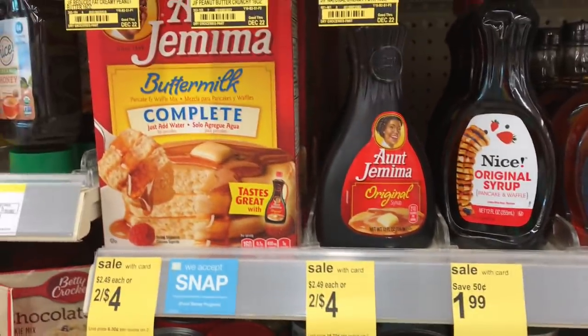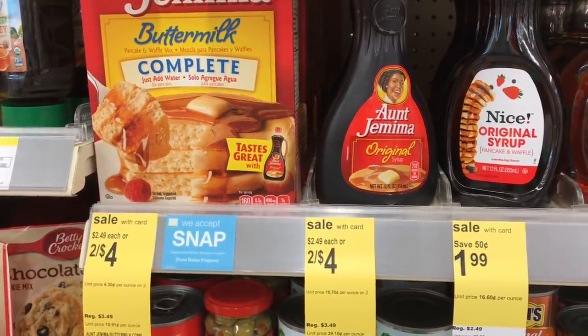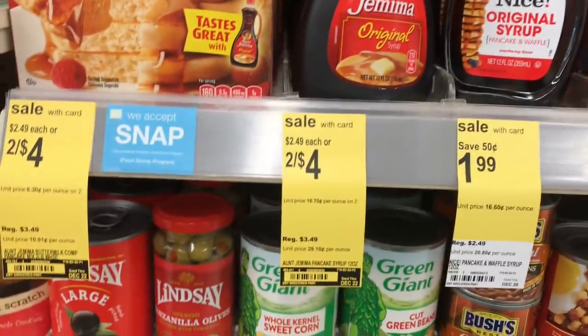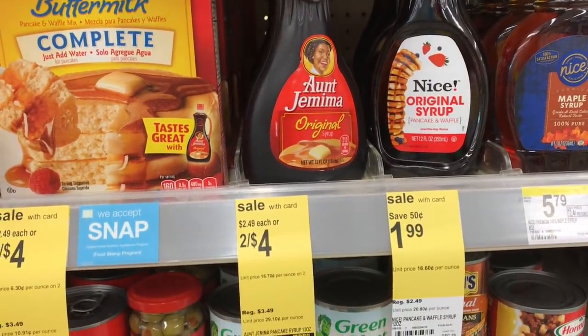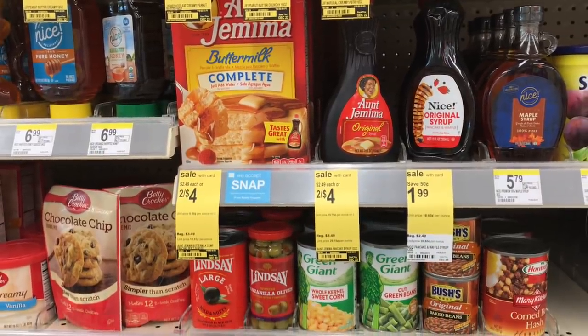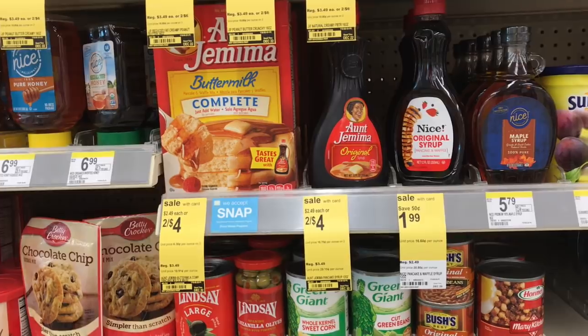The Aunt Jemima syrup and pancake mix is on sale two for four. We don't need pancake mix, but we do need syrup. This $1 off two coupon will work, so the final cost is going to be $3 for two bottles. I will be rolling points, so it's going to be even cheaper out of pocket. If you need breakfast items, this is definitely a great time — grab one pancake mix and one syrup for meals for a while.